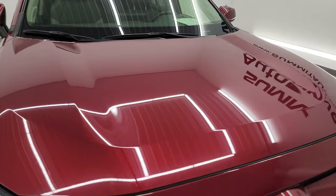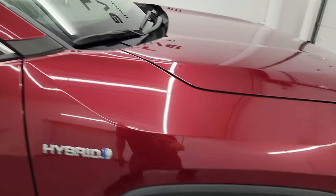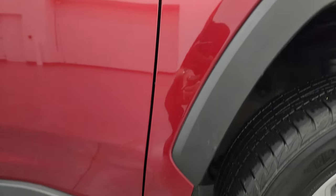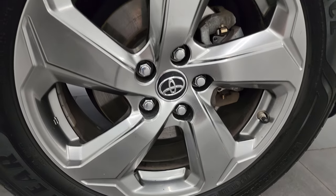The hood is in really nice condition as well — I didn't see any dents or dings on there. Passenger side front fender, no major dents or dings. And the passenger side front wheel, no major scuffs or scrapes.